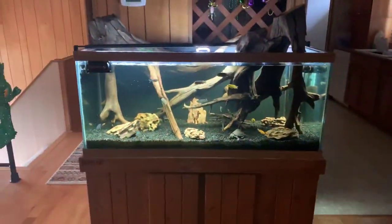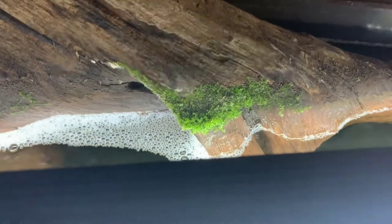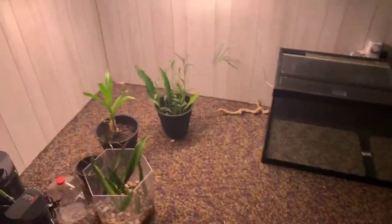Before we go downstairs, check this out — that is live moss growing on this wood. I still have the Fluval Aqua Sky and I put some dwarf baby tears in here, the ones that float around the top, and some of them stuck to this log and started doing this. Alright, let's go to the reptile room.